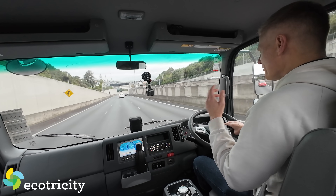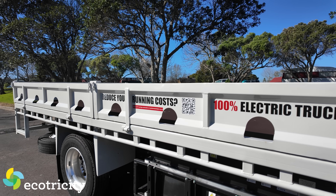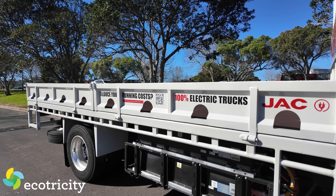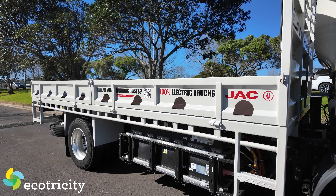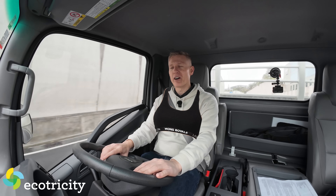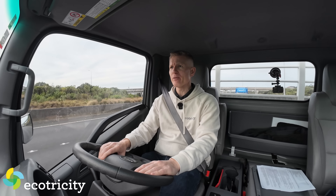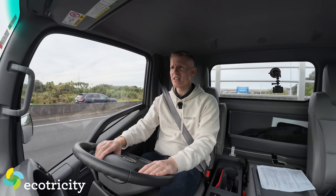Another complaint I have about this vehicle is that because it's got really firm suspension — it's a highly sprung vehicle designed to take loads — it means that when you don't have a load in the back, it gets very bouncy. Honestly, I think I should have packed my sports bra, kind of bouncy. But right now I've got another 100Ks or so to get to our first destination. I've got 87% state of charge — let's see if that's enough.